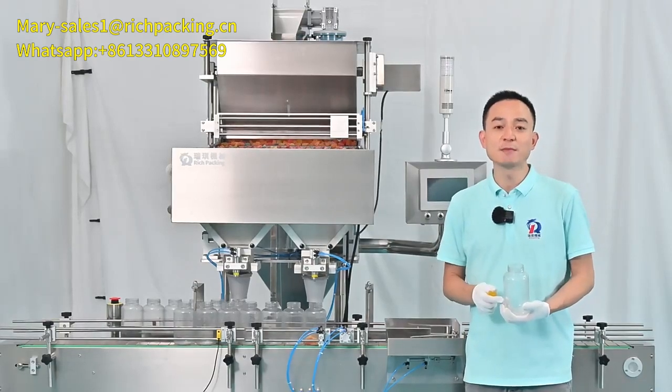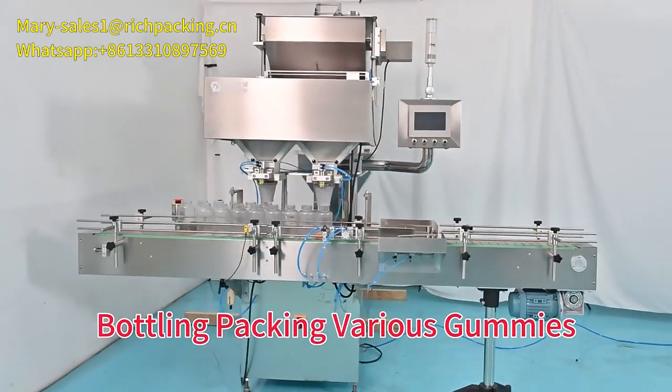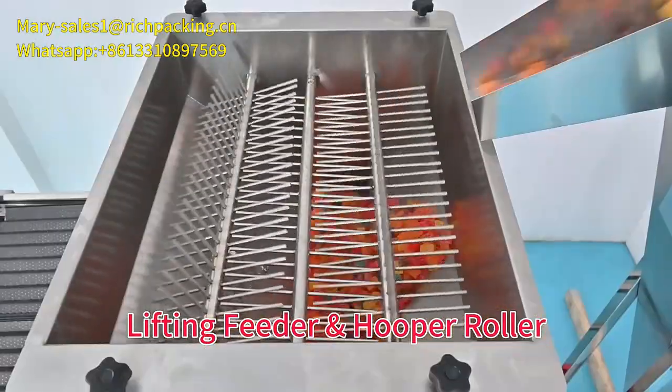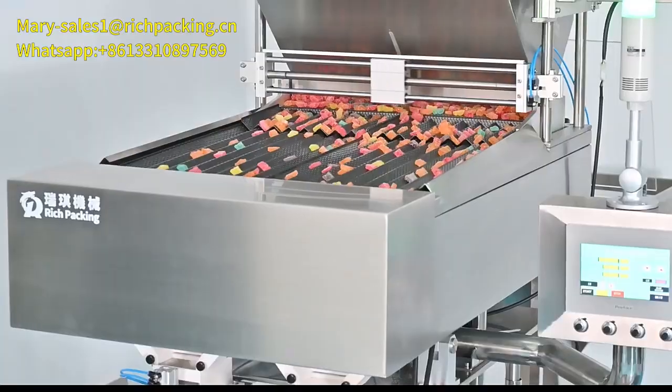This is our Rich Packing Gummy Counting Machine for bottling and packing various gummies. A lifting feeder and upper roller help you separate material efficiently.